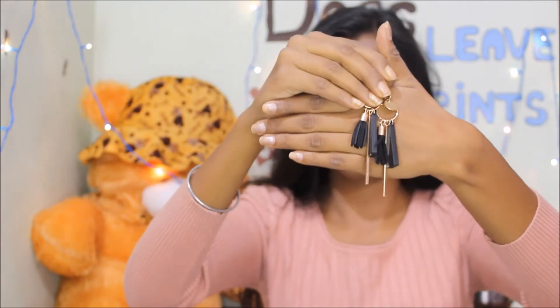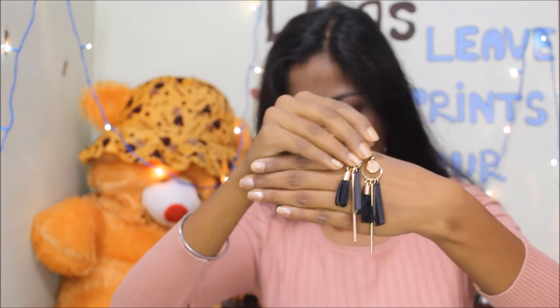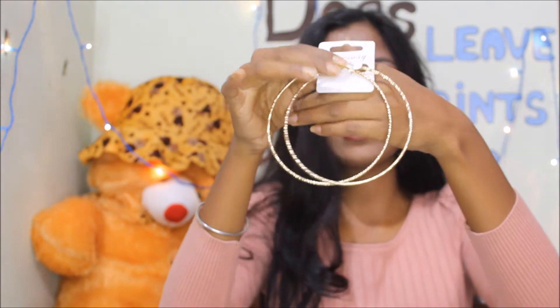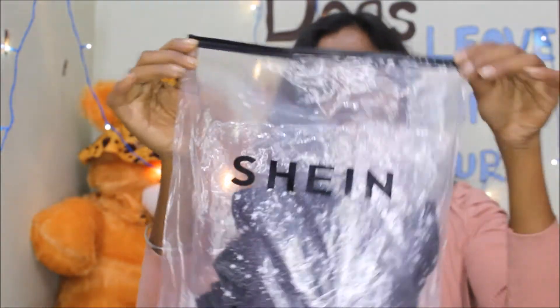The third earrings — this is again black. I love black so much. Next are hoop earrings — these are very big in size but I like them. I saw that Shein and Romwe have similar jewellery, but Romwe is more affordable than Shein. So guys, go for Romwe — it has awesome packaging. They send all the products in this type of ziplock bag, which I really like.